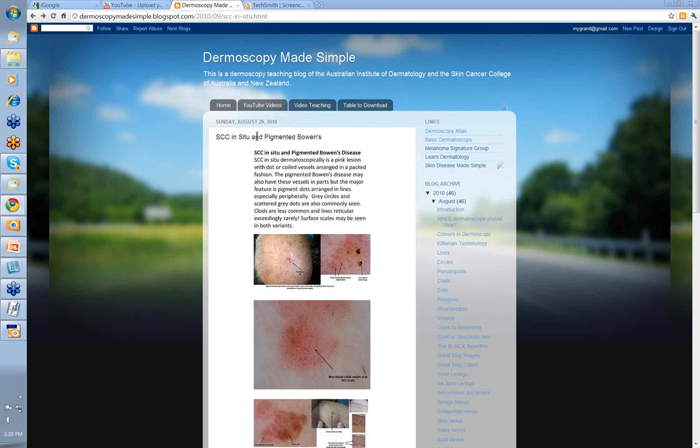In Australia we get a lot of SCC in situ, mostly in sun-exposed areas, particularly the face and scalp and on the lower legs. The definitive dermoscopic feature are what are called coiled vessels — coiled red dot vessels. Unfortunately in the lower leg, other inflammatory conditions can give these dot vessels as well, so it can be difficult if you've got a condition such as psoriasis to distinguish the two. These coiled dot vessels are arranged in a packed fashion.